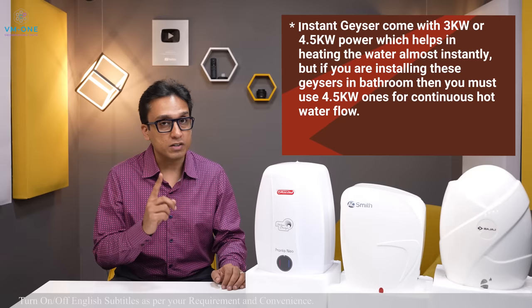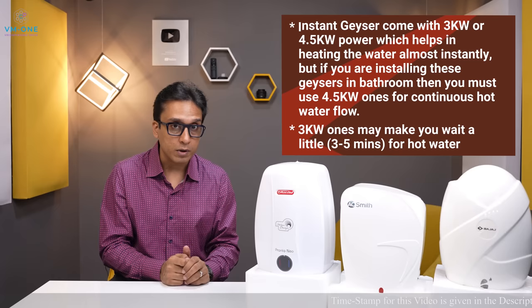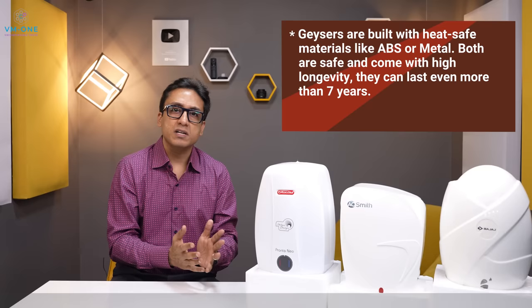There are two types of power options: 3 kilowatt or 4.5 kilowatt (4500 watt). The geyser will warm water in between 3 to 5 minutes. The water heater will be used in the bathroom and after 1 to 3 minutes the water will be ready.